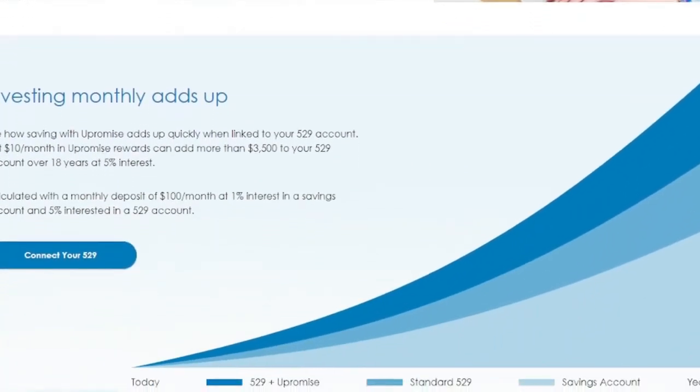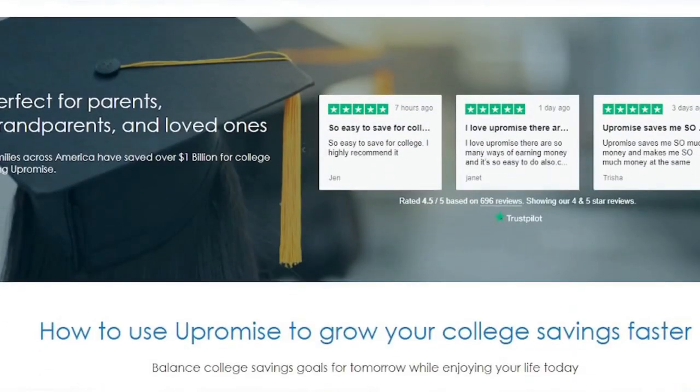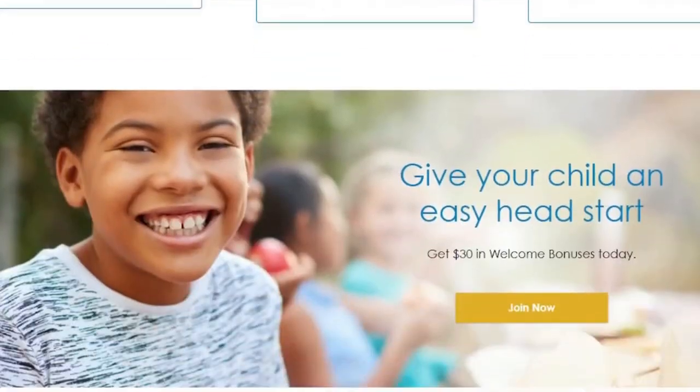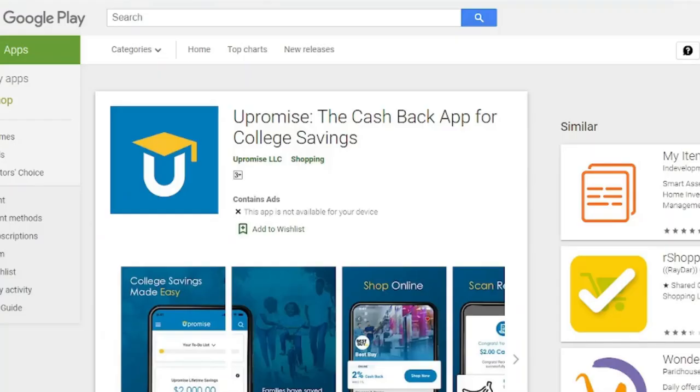You can also earn rewards by using your debit or credit card to make restaurant purchases. Shopping online through the You Promise shopping platform is a third option to earn. You can transfer the incentives you earn through You Promise to your 529 account when you link your 529 account to your You Promise account.